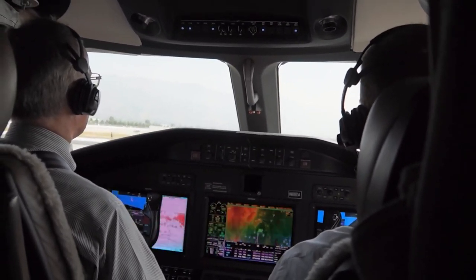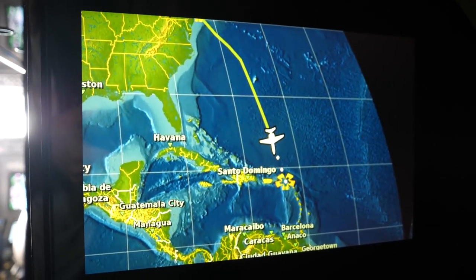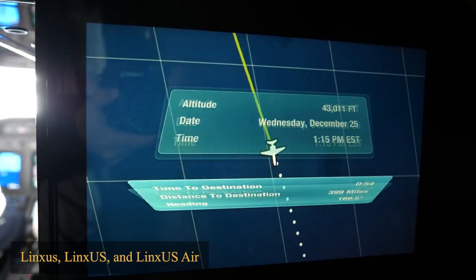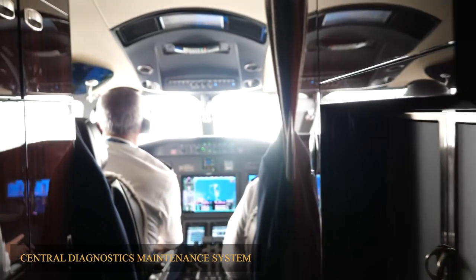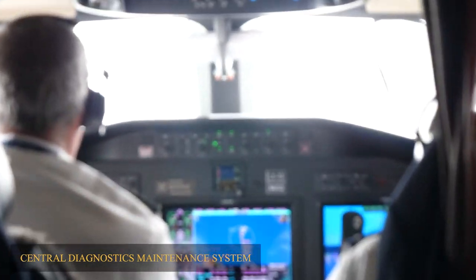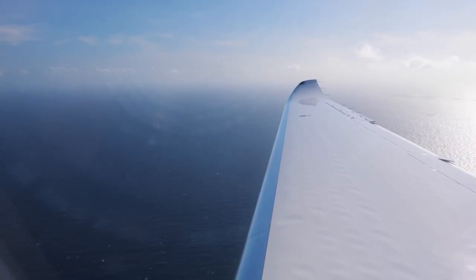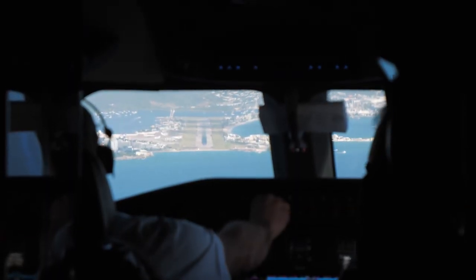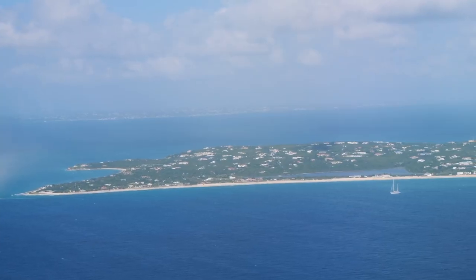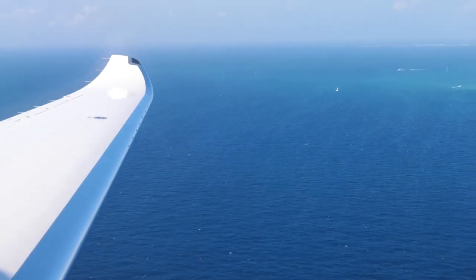This is one of the most incredible aspects of the Citation Latitude. The aircraft is outfitted with LinksUS and LinksUS Air, which integrate with the Central Diagnostics Maintenance System and operate as a fault-detecting system that constantly monitors the aircraft. In the event of an incident aboard, the pilot crews are presented with actionable solutions in real time, resulting in a speedier turnaround to get the aircraft back in the air.